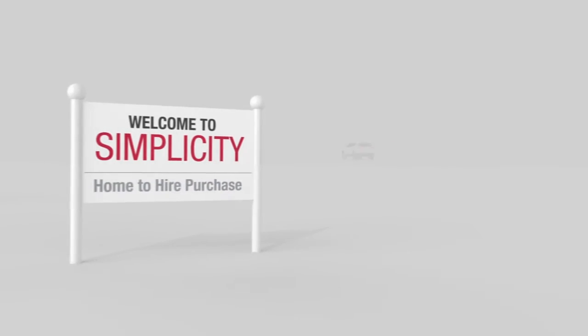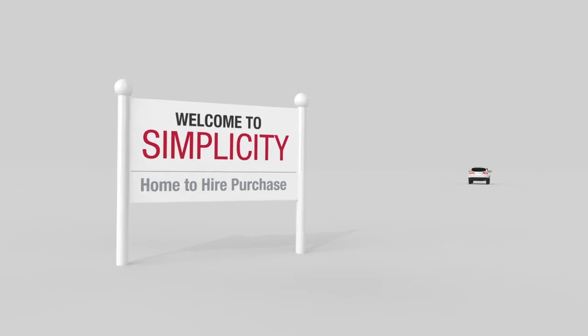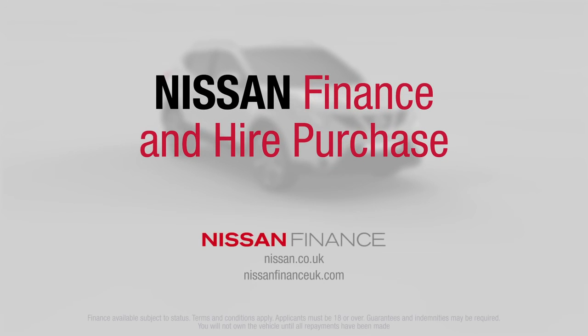So if you want to buy a vehicle outright, with monthly payments and no fuss, Hire Purchase could be what you're looking for. For more information about Hire Purchase, go to NissanFinanceUK.com.